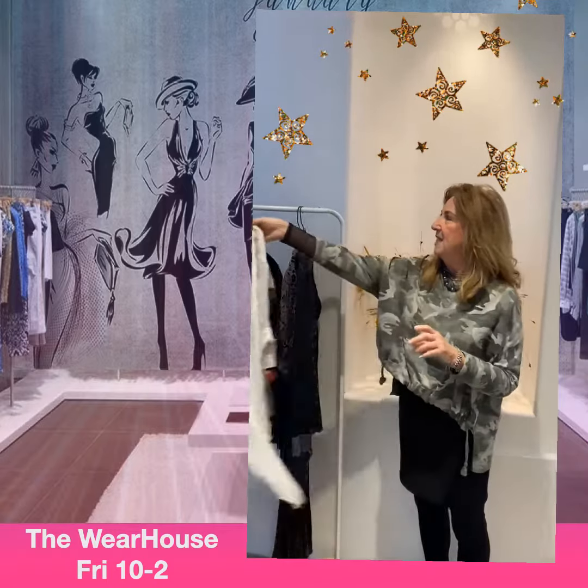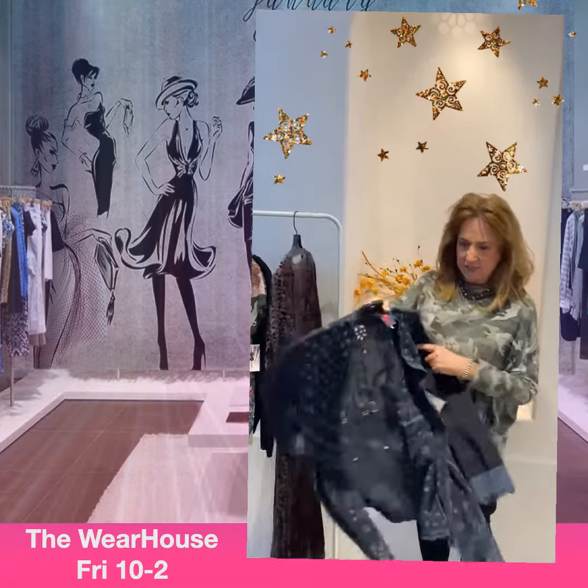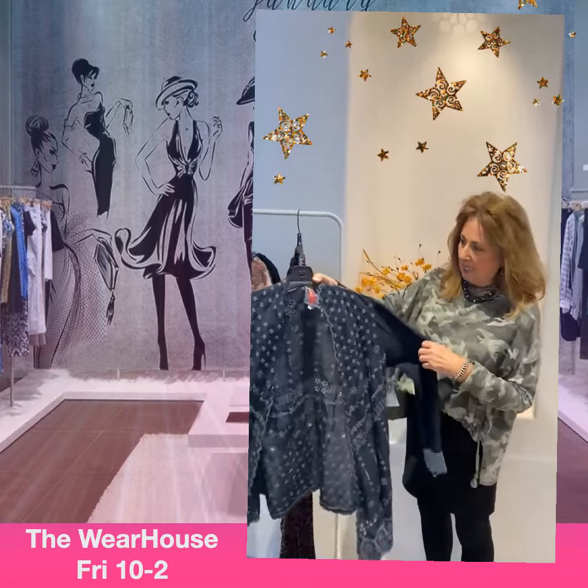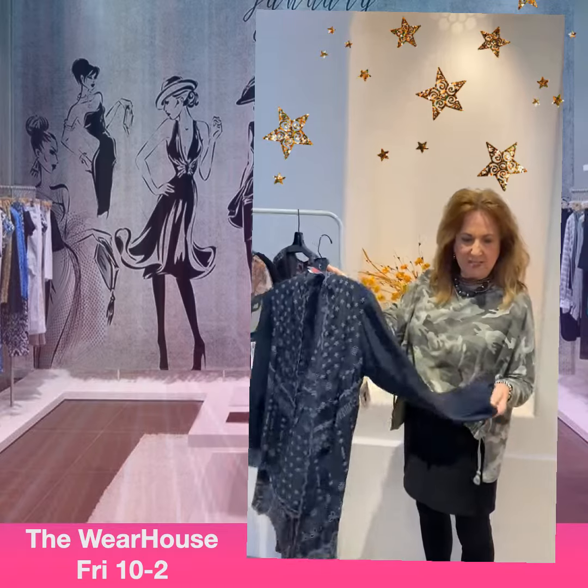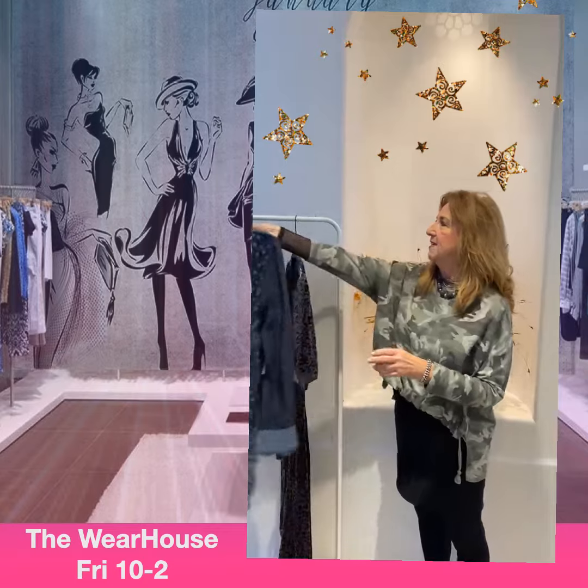And then this little guy — a little short kimono, navy blue, it's a small. It's just that yummy, yummy fabric that we all love. Cute, cute, cute!